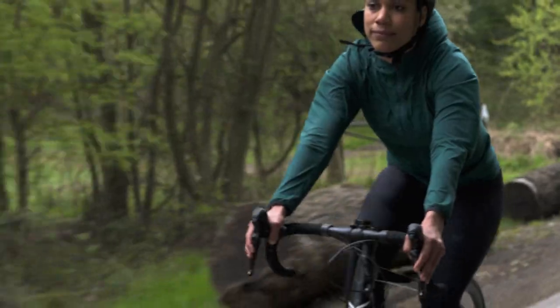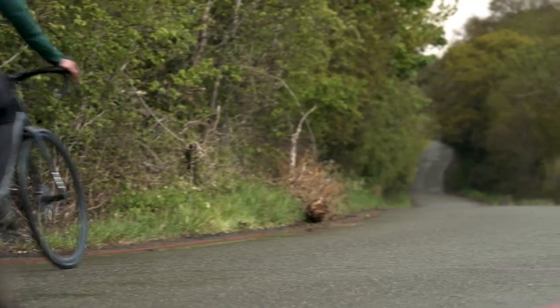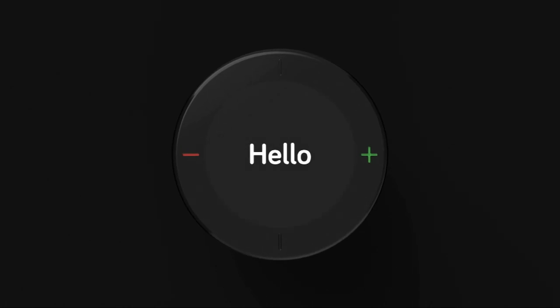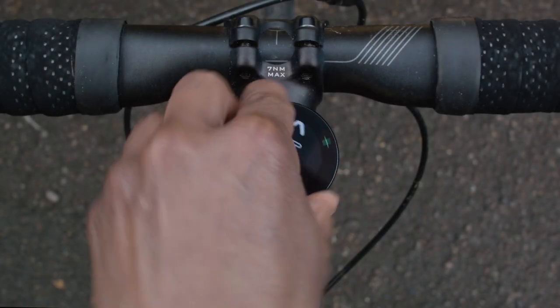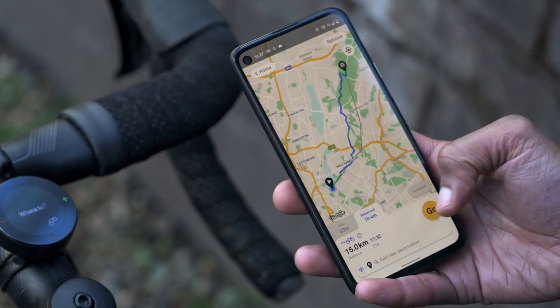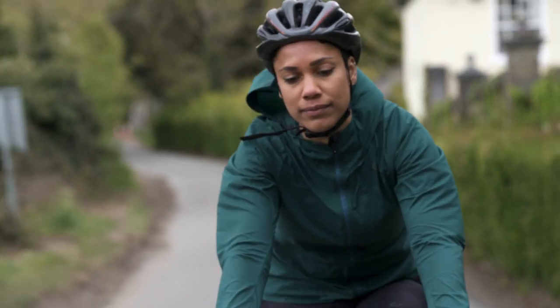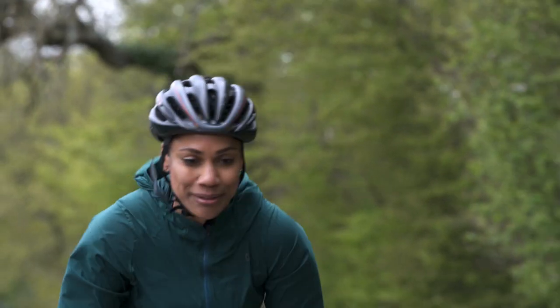At Beeline, we believe every ride should be a great one. So, after years of development and feedback from thousands of riders, we're introducing our next generation cycle computer, Beeline Velo2. With easy route planning, navigation and tracking, Velo2 gives you everything you need to have a safe and enjoyable ride, every time.